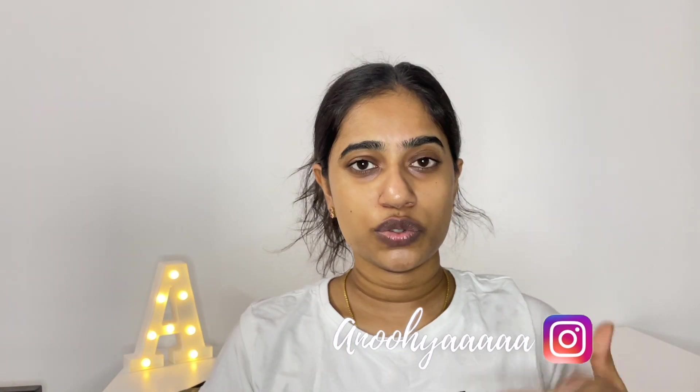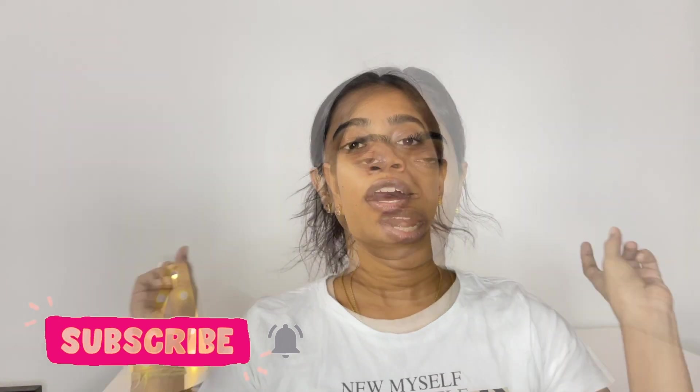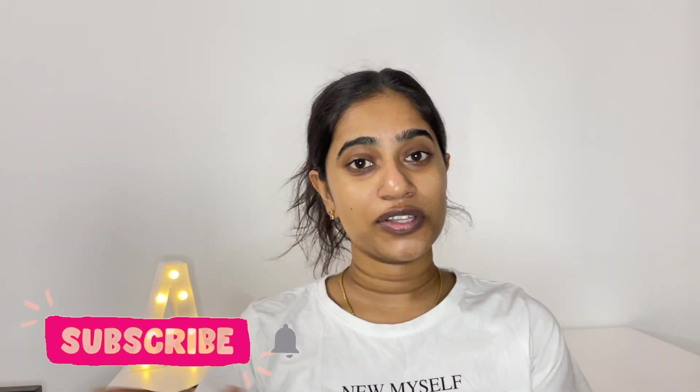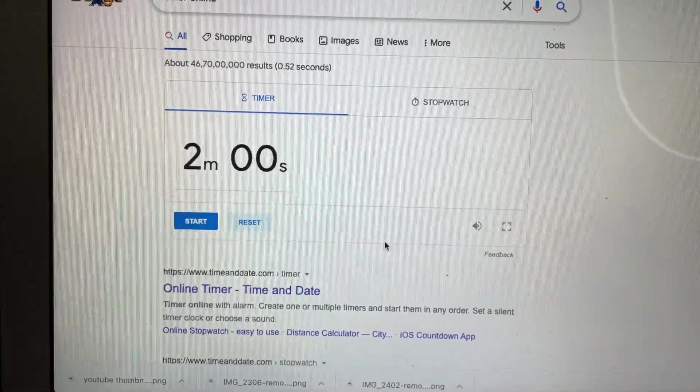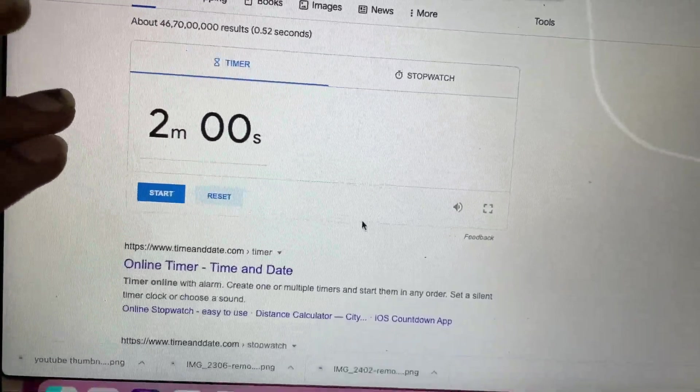I am going to say that I will try to do the full makeup look in 2 minutes. Let's get started with today's video. I am going to set the timer to 2 minutes and once the video starts, I am going to start the timer.